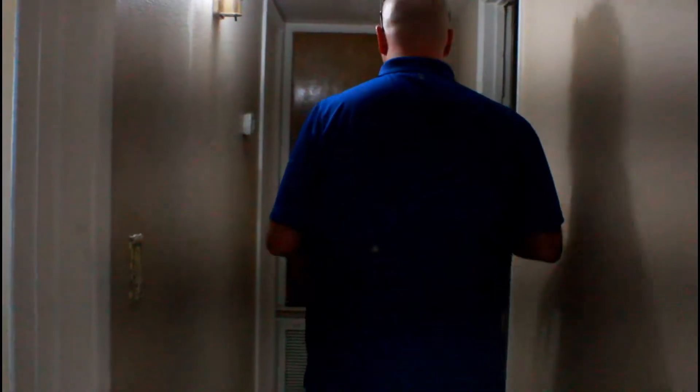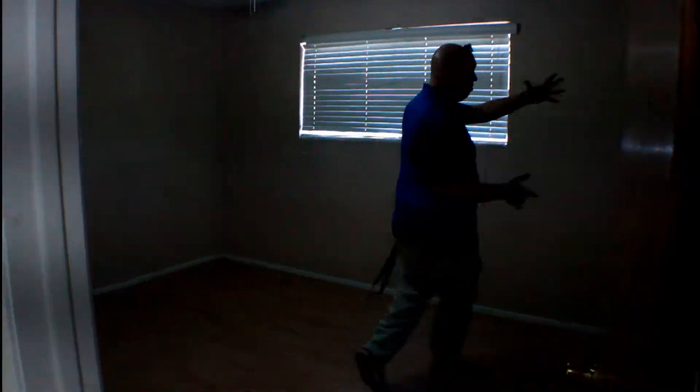Bedroom number one — regular size, absolutely normal for Mesa. Bedroom number two right here. Bedroom number three, which also has a bathroom in it, so this would be considered a master or a second master. Go ahead and peek in here real quick.